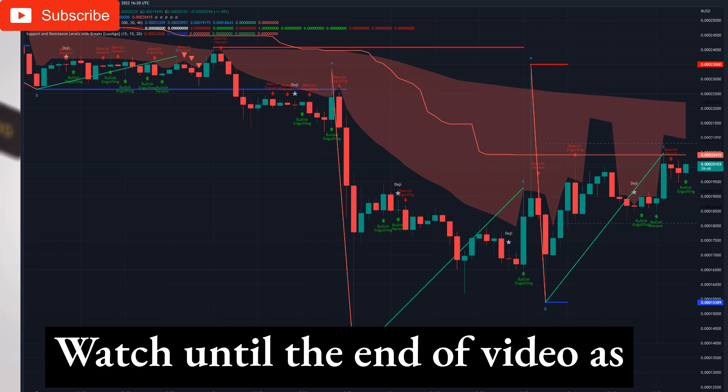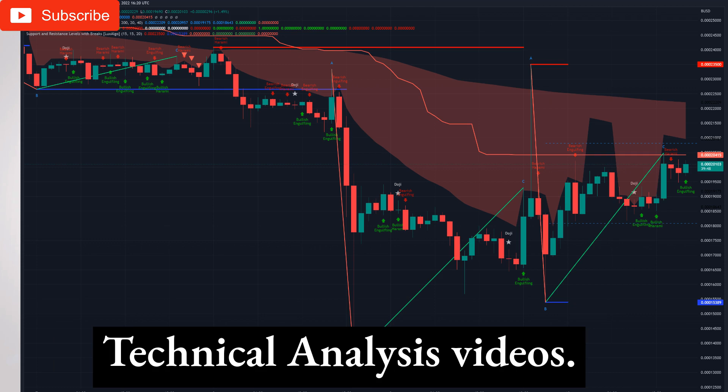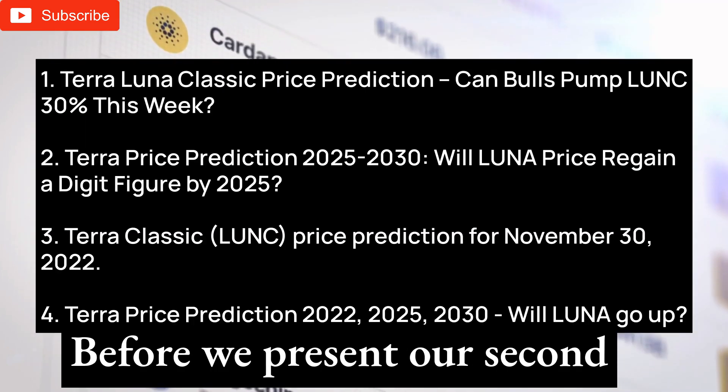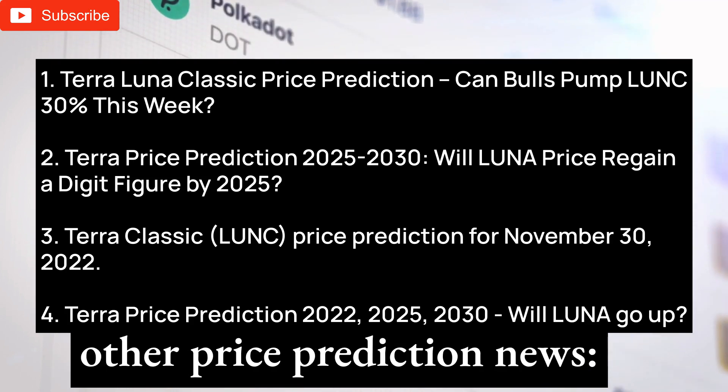Watch until the end of the video as we will present you the results of our another trading strategy. Subscribe to get more technical analysis videos. Before we present our second Terra Luna Classic technical analysis, we will tell you about other price prediction news.